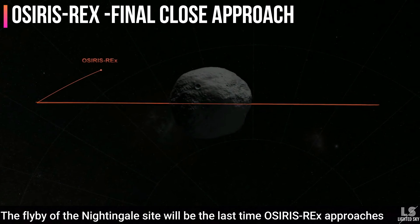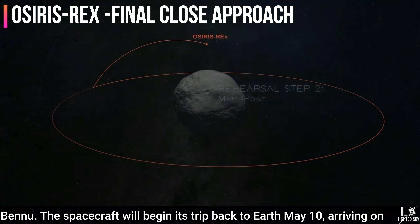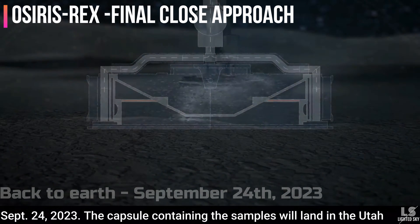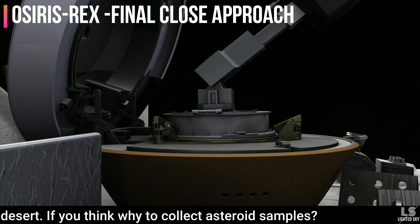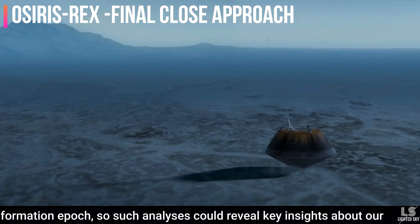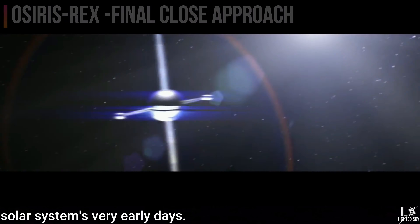The flyby of the Nightingale site will be the last time OSIRIS-REx approaches Bennu. The spacecraft will begin its trip back to Earth on May 10, arriving on September 24, 2023. The capsule containing the samples will land in the Utah desert. Asteroids are building blocks left over from the planet formation epoch, so such analysis could reveal key insights about our solar system's very early days.